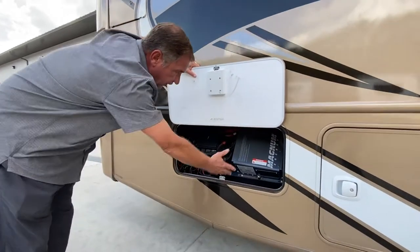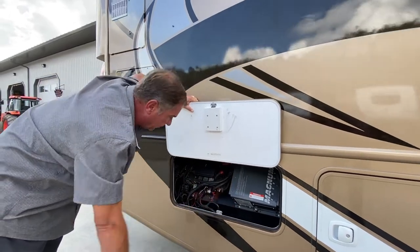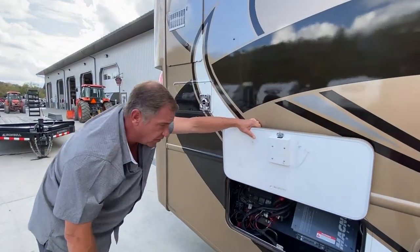Back here we have our 2,000 watt inverter to invert the power to 110 from 12 volt. This is one of the reasons why the refrigerator — in the size that you'll see later — can operate going down the highway.